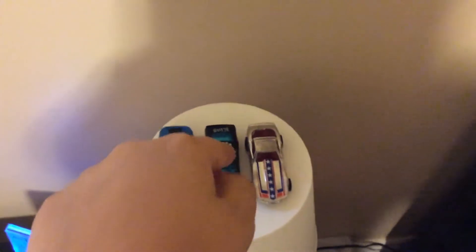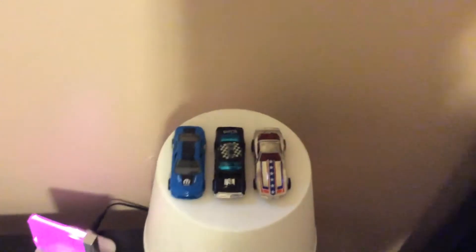And here we got some more cars on my lamp: a blue Dodge Charger, a black King Kuda, and a chrome treasure hunt Corvette Stingray.